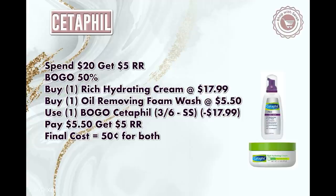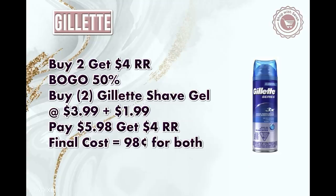Give the Cetaphil a try next week — I'll talk about it in a scenario at the end of the video. Next is the Gillette shaving cream — buy two get back a $4 register reward. They're also buy one get one 50% off. The cheaper kind went up to $3.79 online so we'll go with the nicer kind at $3.99. One will be $3.99 and one will be $1.99. You'll pay $5.98, get back a $4 register reward, making them $0.98 for both or $0.49 each — a really good deal.